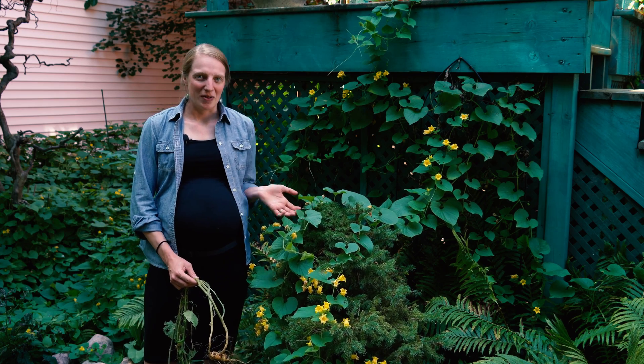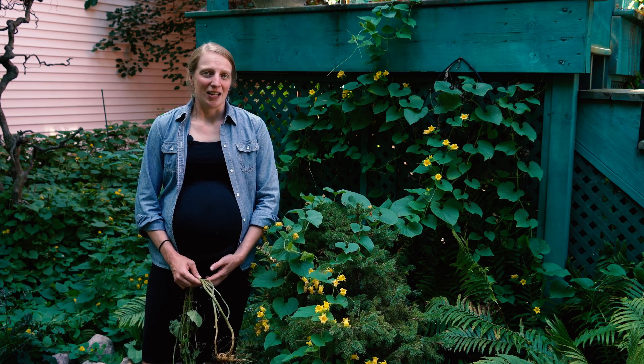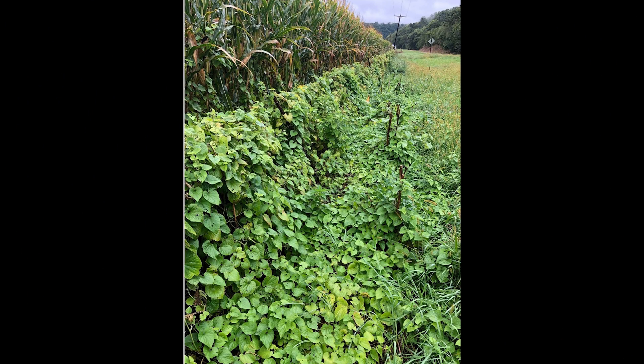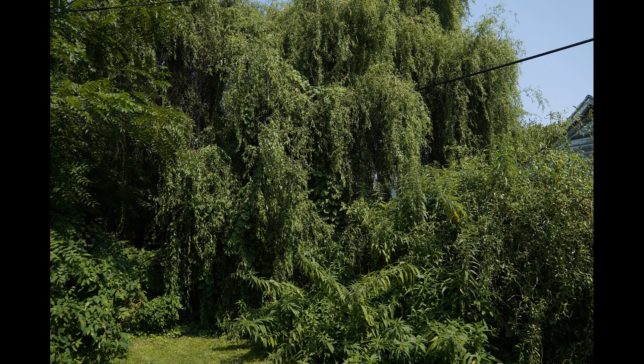Golden Creeper is a perennial herbaceous vine that grows 6 to 20 feet long. It can grow in full sun to full shade, and you'll often find it in urban areas, fields, along roadsides, and along waterways. It uses tendrils to climb over other vegetation and over structures.